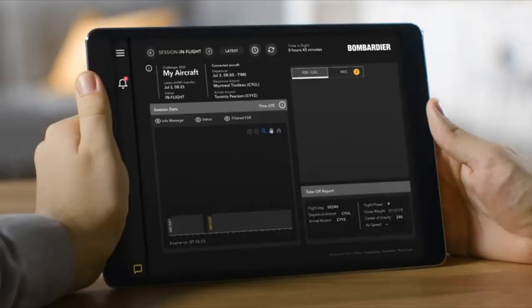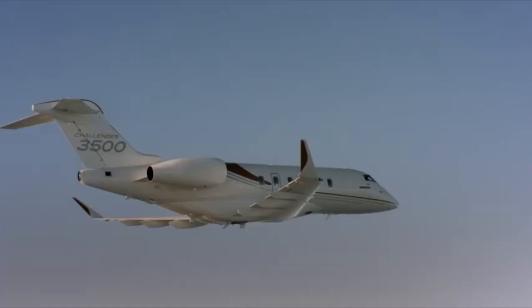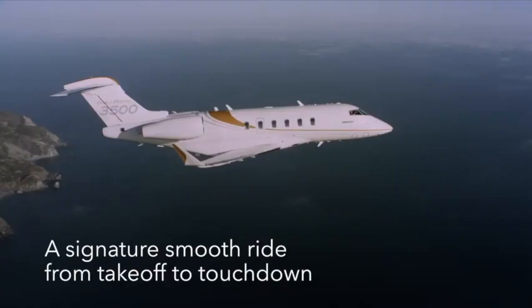A number of people operate the Challenger 300s across the Atlantic with just one fuel stop. If you're only doing it three or four times a year, it may be a better option to have a Challenger 3500 for this, as it's cheaper to run and cheaper to buy than a 5,000 nautical mile range airplane. So there are people that use it for transatlantic trips — it's a comfortable cabin.